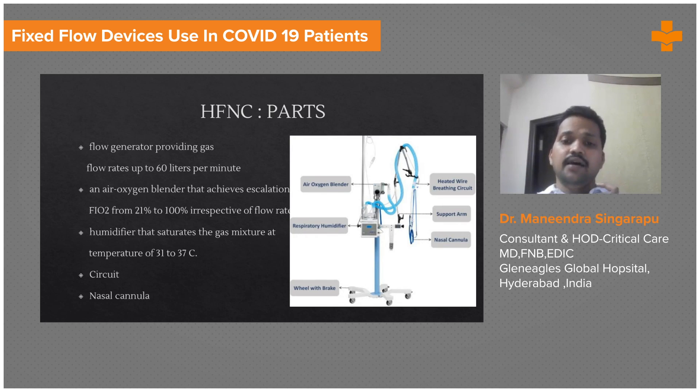Based on the patient's saturation, you can increase the oxygen — you can go up to an FiO2 of 1 and then gradually come down. The machine also has an inbuilt heated humidifier. The advantage of the heated humidifier is that it heats water, converts it into moisture, and adds it to the inspired air, so the patient will have no discomfort even at 60 liters per minute because it is completely humidified.